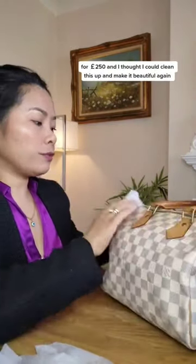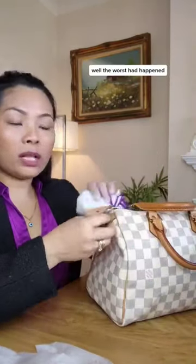One day I bought a Louis Vuitton Noe GM bag for £250 and I thought I could clean this up and make it beautiful again. Well, the worst had happened — I ruined the bag.